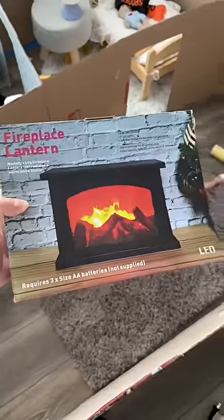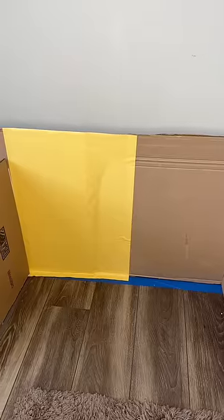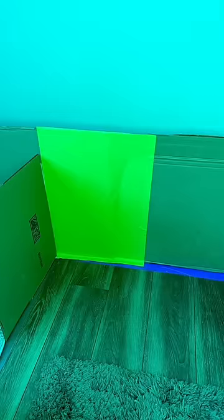I used the cat vision filter and I realized that Nico's apartment needed to be a lot brighter. One of his favorite toys is yellow, so I decided to make the living room walls yellow, and this is how it looked on the cat vision filter.